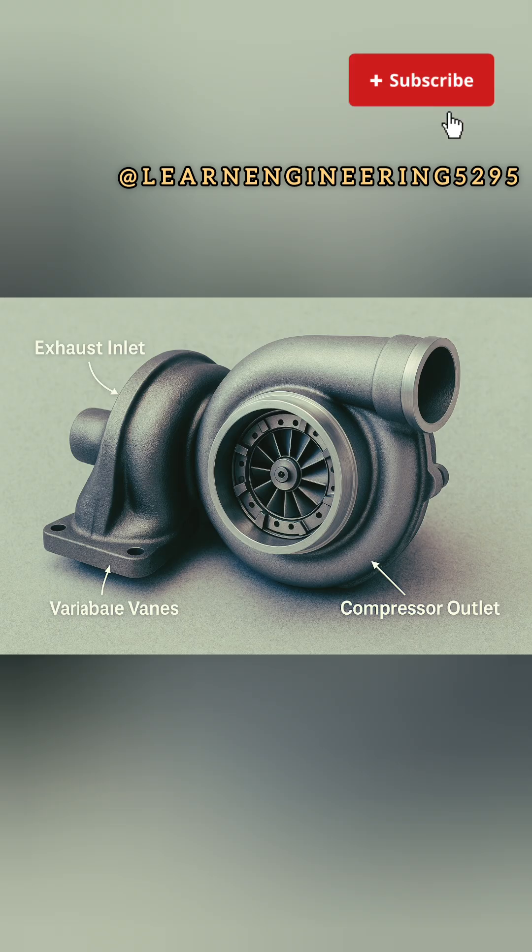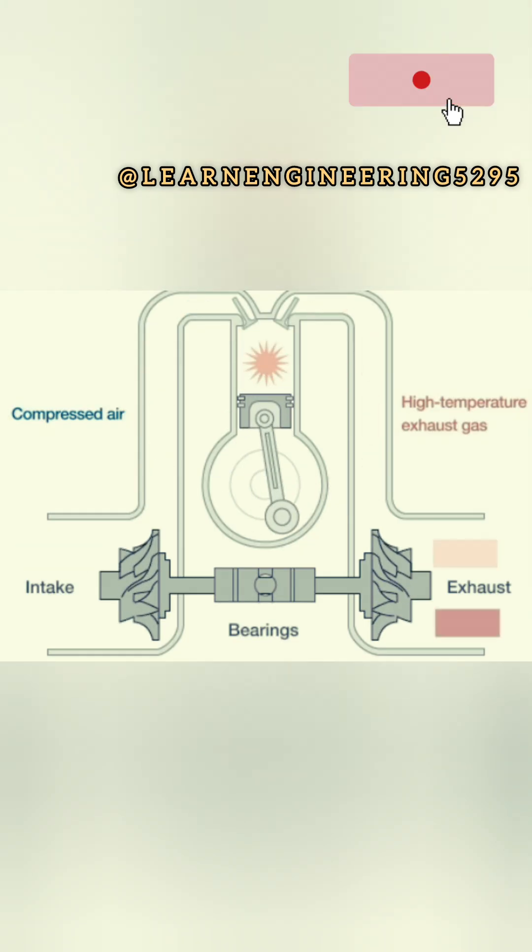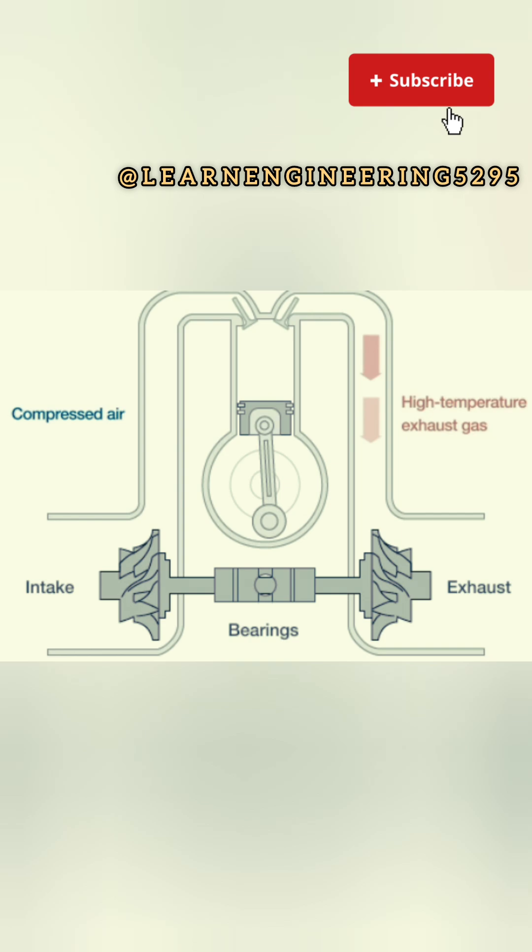Turbo lag can result in slower throttle response, delayed acceleration, and even discomfort when driving at lower speeds.